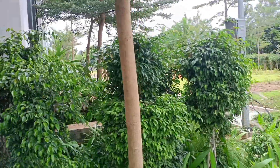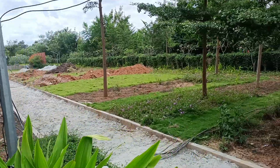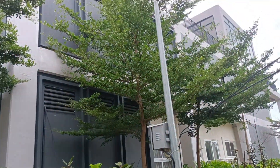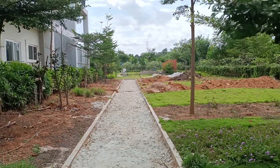Here we have the marketing office entrance, and these are all the amenities areas which will be coming next to the clubhouse. This is the clubhouse — the future residents' clubhouse — and a lot of amenities work is going on for this property.